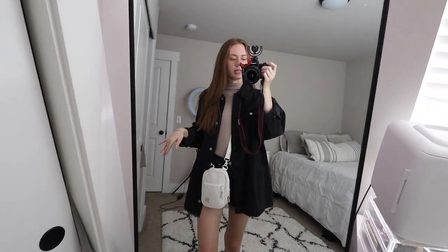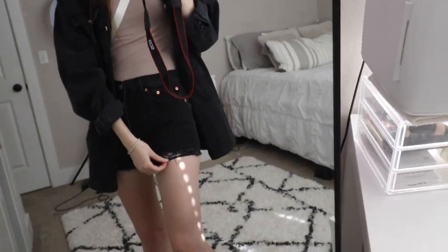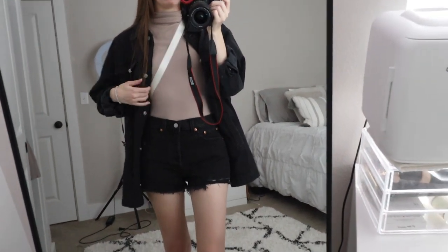Here is the full OOTD. I have this ribbed short sleeve bodysuit — I want to say it's from Marshall's because I'm not familiar with the brand. I have this denim jacket from H&M, and because it's a little warmer out in the afternoon I'll be able to take this off. My shorts are Levi's 501s — I love the little ripped detailing, it's so flattering.